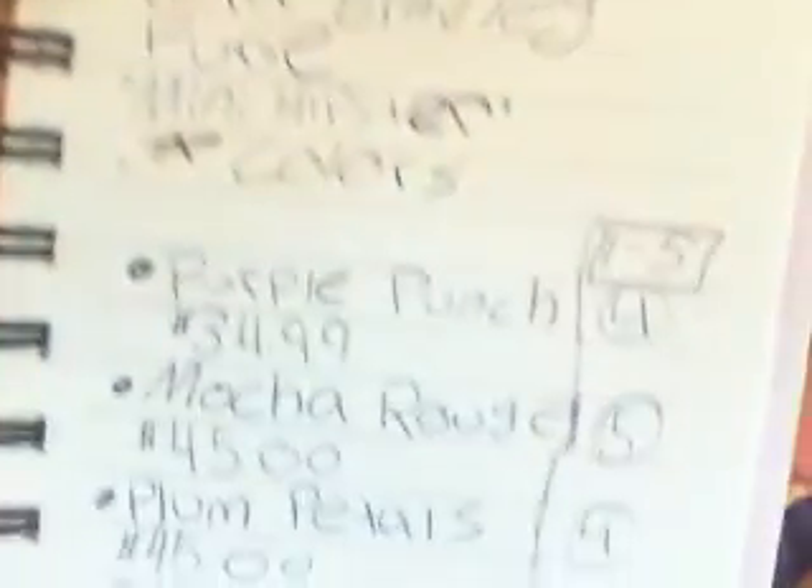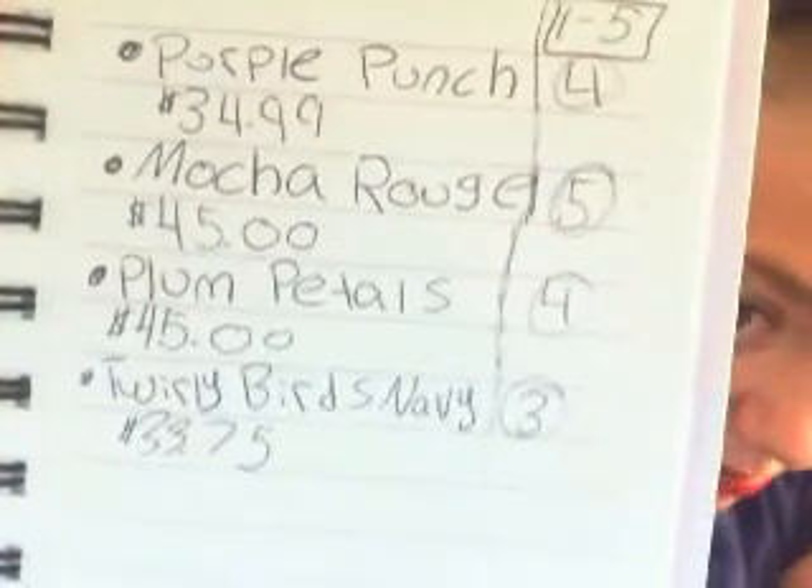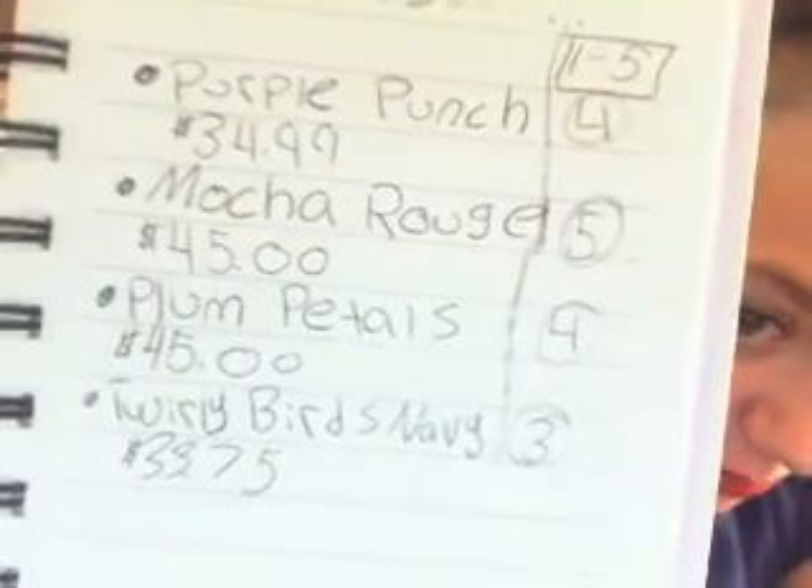It's on verabradley.com and I got some information about it. Some of the colors are Purple Punch and Mocha Rouge — I really like the Mocha Rouge one.